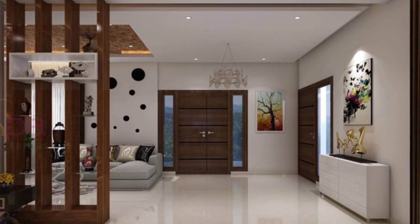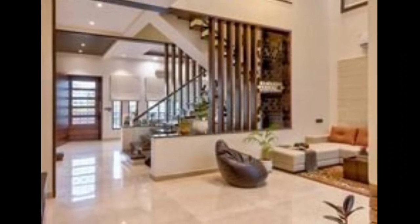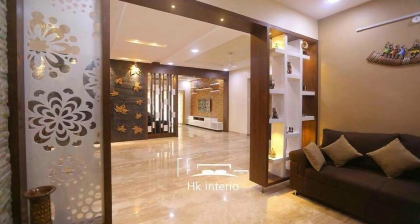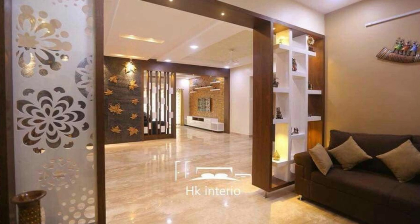Most room dividers are imported. It's a fact worth noting that most floor screen room dividers are imported from Asia. China, Malaysia, the Philippines, Indonesia, Thailand, as well as Korea and Japan, all have furniture-making traditions that have included practical and beautiful room dividers designed for hundreds of years.